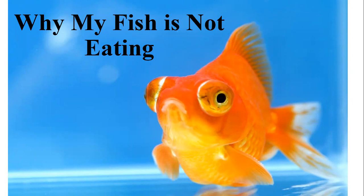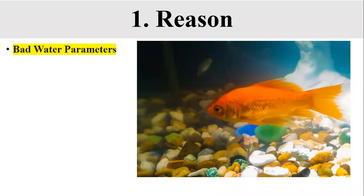Today we will discuss why a fish stops eating, what are the reasons behind it, and what are the solutions. When fish stop eating, just like other pets and animals, they need to eat every day. If your fish refuses to eat its food out of the blue, that is a clue for trouble. You should start inspecting its environment to discover the problem.